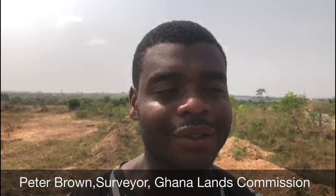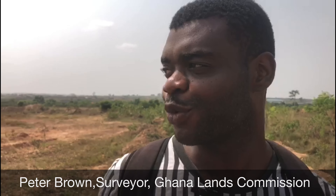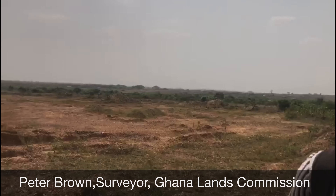My name is Peter Brown, a surveyor from Lands Commission at 37. Today I'm here to pick a 10-acre land at Abolonia.